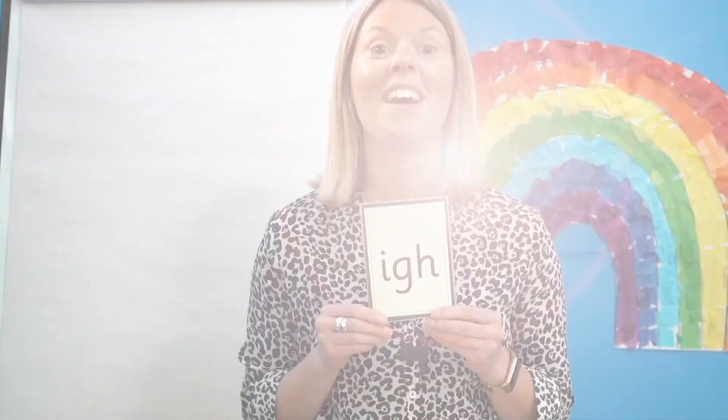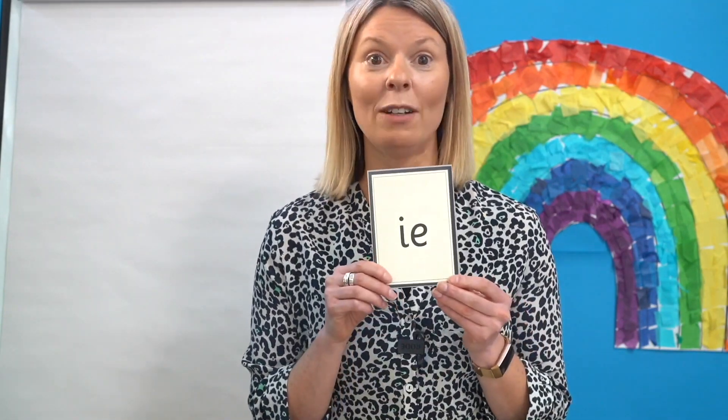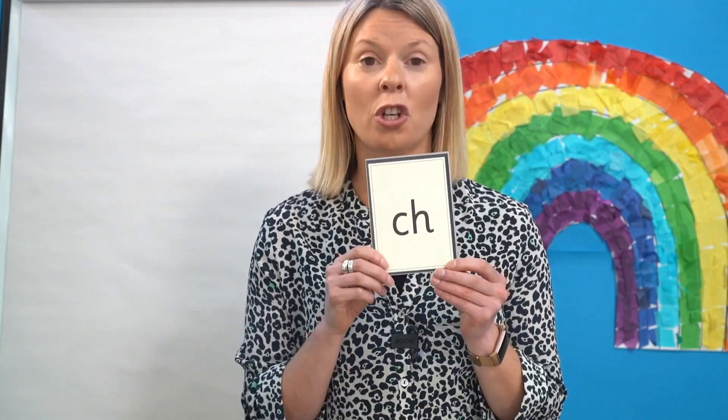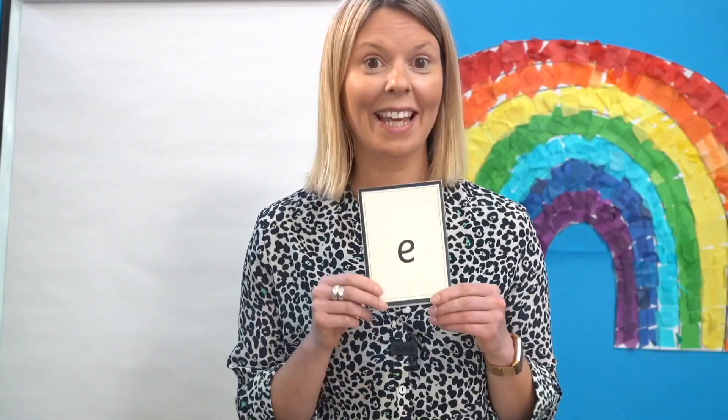Let's check you got them right. Read them with me: I, I or E, I or I, Ch or Sh or C, C or S, G or J, I or E. Well done, super sounds.